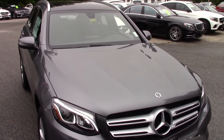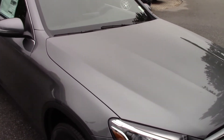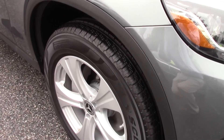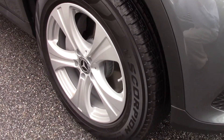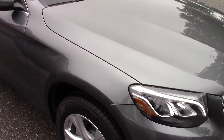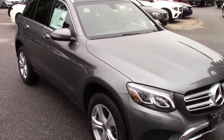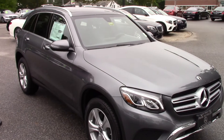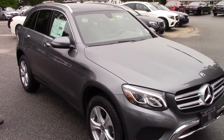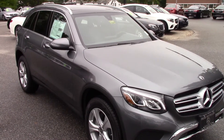This car in particular has a premium two package, so it has a push-button start and the blind spot assist which we saw. The navigation is in this car with three years of map updates for free. It has five years of traffic and weather included, and it has the ambient lighting inside the car so at night it feels like you're in your private jet. It really is neat.